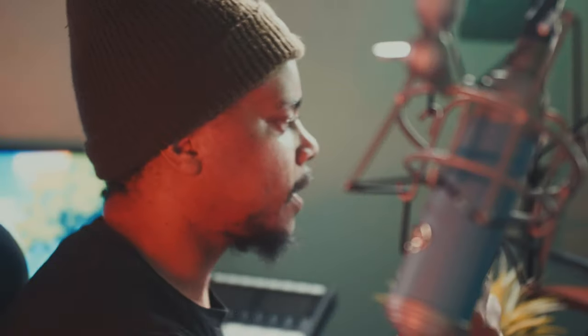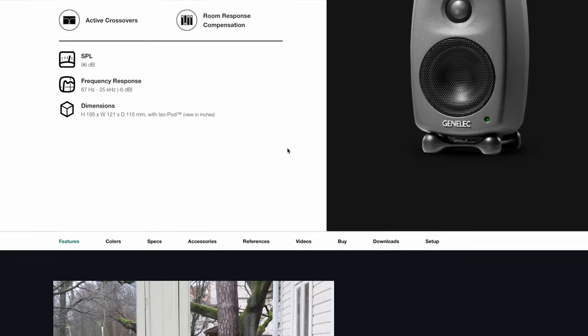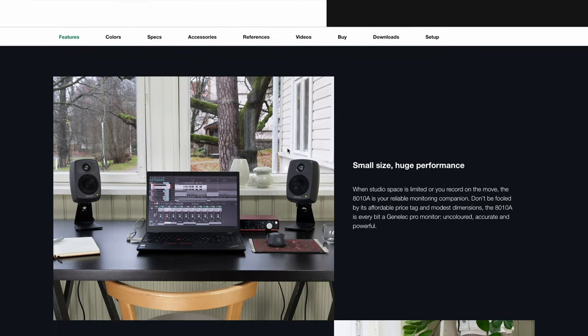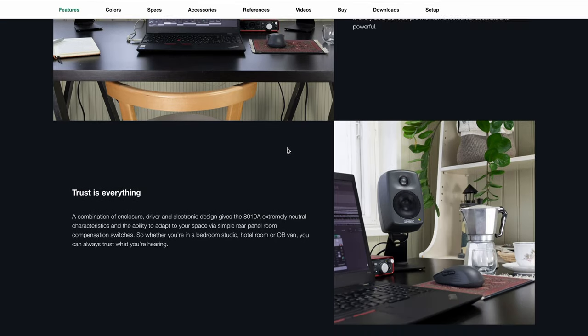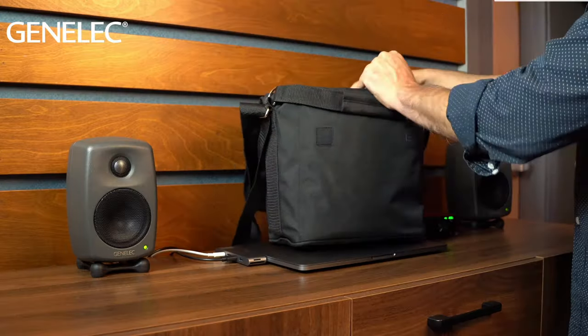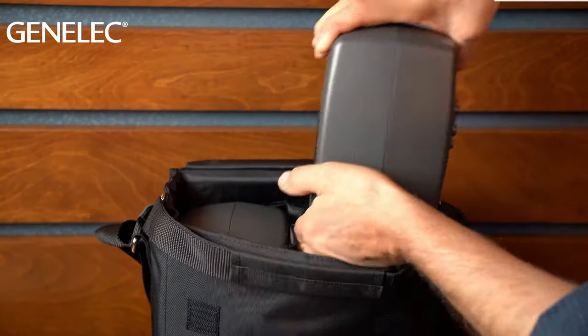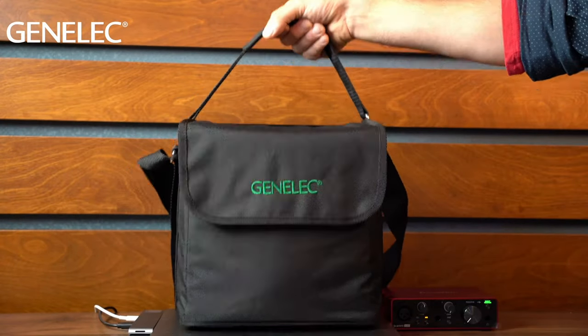Now to monitor number one, the Genelec 8010A. These monitors are a popular choice amongst musicians and within studios across the whole world. While they are compact, they do still pack a powerful punch, which is why they are still popular amongst broadcast, music production, and post-production studios. The 8010A are ideal speakers for those who are recording on the move and working between different studios.